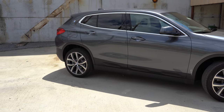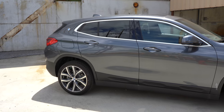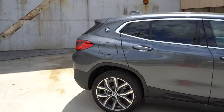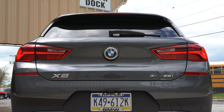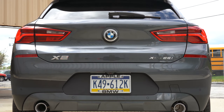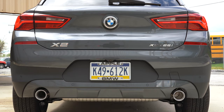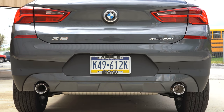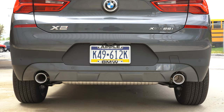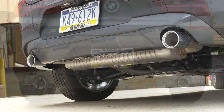Roof rails are a $250 option in satin aluminum. Around back: shark fin antenna, rear spoiler with integrated brake light, rear window wiper, LED tail lights, and dual exhaust outlets with bright chrome tips. Here's the exhaust clip.